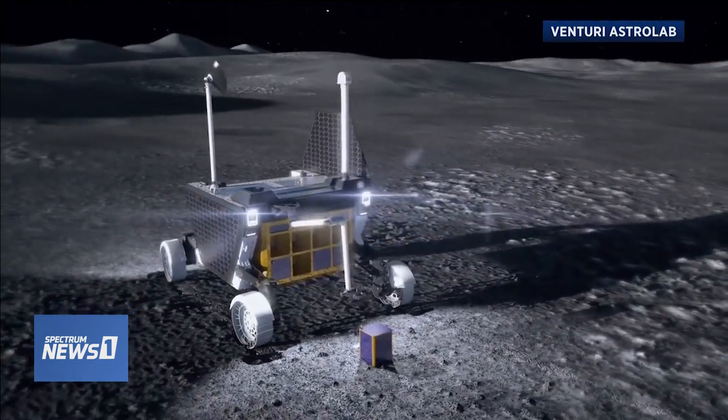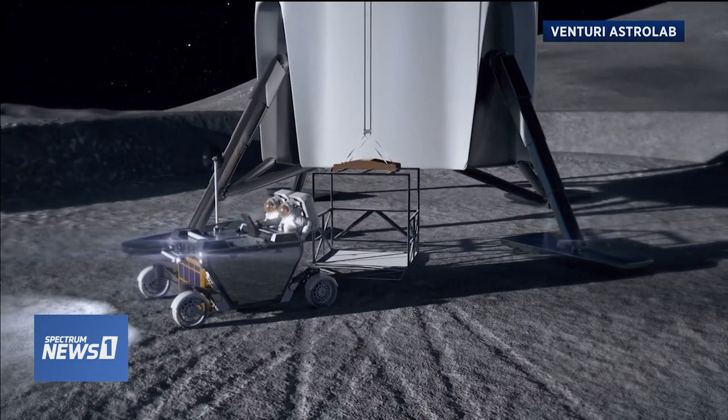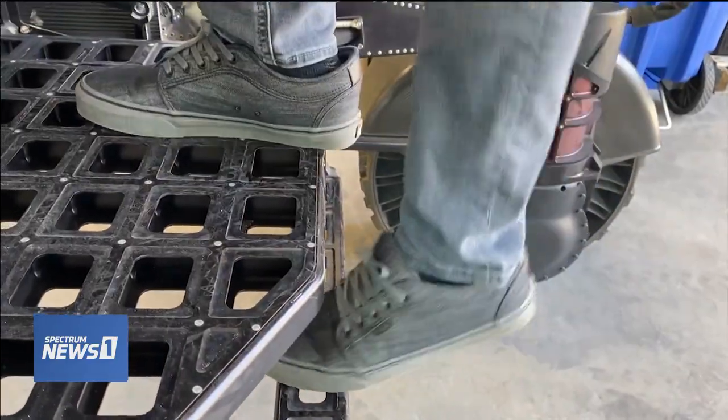Matthews says FLEX is in the running to join NASA's 2025 Artemis mission, which plans to send humans to the moon for long-term exploration. Of course, we had to take it for a test drive.